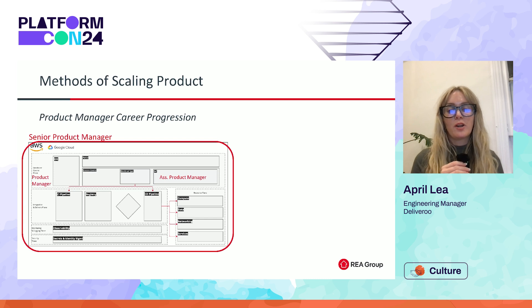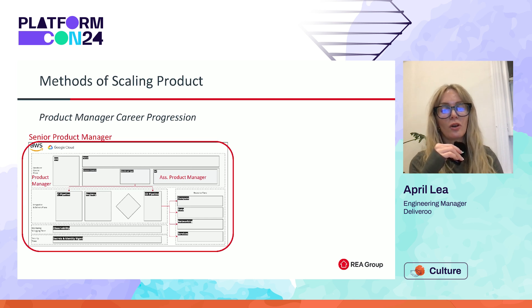Let's talk about the career progression for product management. In this model, the career progression for product management becomes really clear when you start to align it to an industry standard product management lens against this blueprint. You can have a senior PM over the entire internal developer platform, and as you grow with impact, you can start to hire and assign product managers to the different planes. And then when you grow even more, you can assign associate product managers to the different capabilities within the planes. This type of model is very much in line with industry standard product management, where a senior product manager owns a large chunk, a mid-level product manager owns a portion, and an associate product manager has a segment to own and drive.